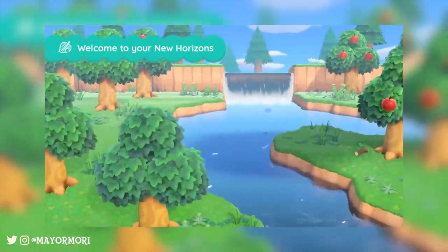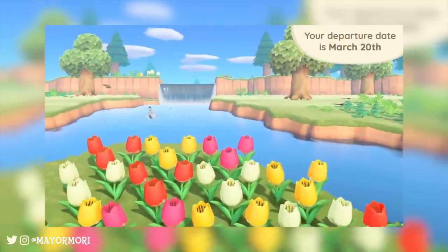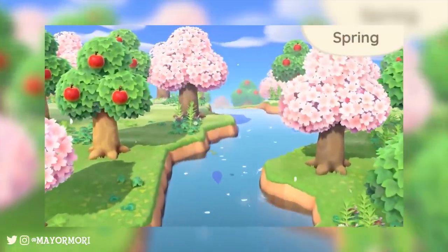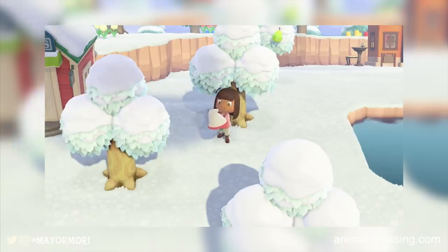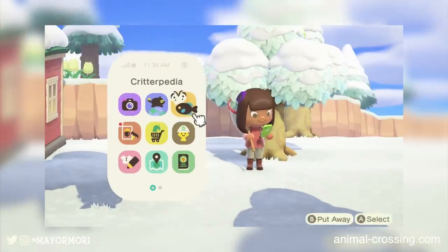A huge part of Animal Crossing is the exploration of town or island and discovering new fish and bugs, and just generally trying to track them all down. Typically we've had an encyclopedia in past games to track what we've seen, and of course New Horizons is no different thanks to a Nookphone app called Critterpedia.